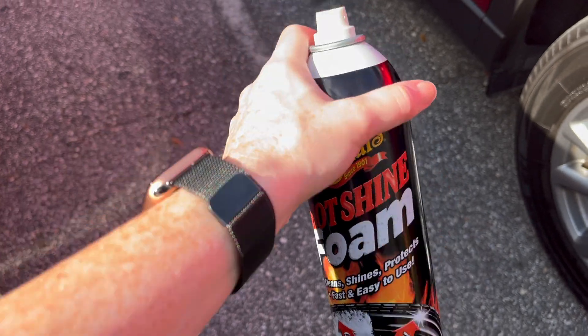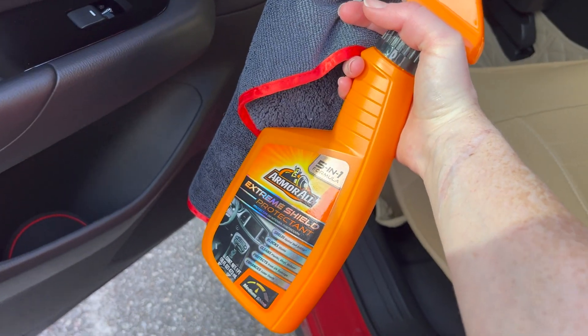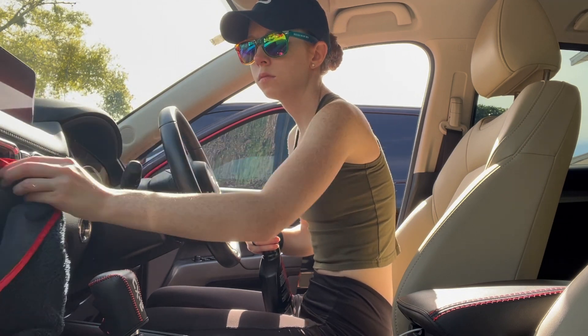I'm going to detail my car a little bit. I am cleaning the interior because it's a little dirty, a little dusty. I like to wipe everything down and the Mazda does have that piano black trim which scratches really easily unfortunately and shows a lot of dirt. So I try to do this once a week.